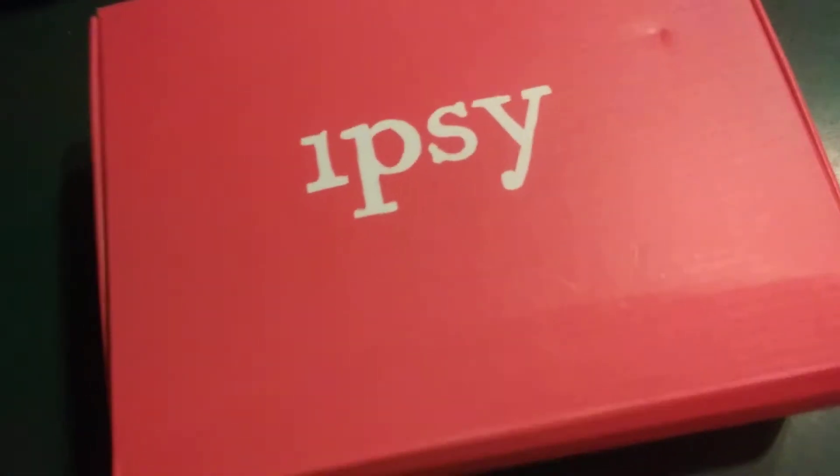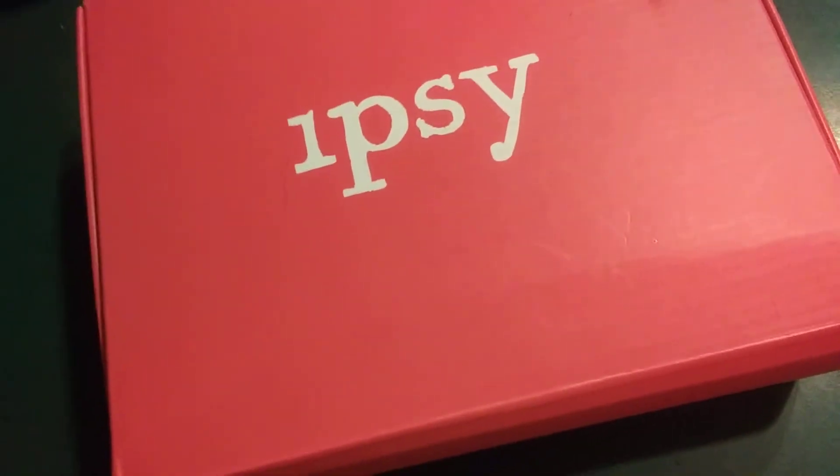Hey everybody, it's Ariana and I bring you another unboxing. This is April 2019.